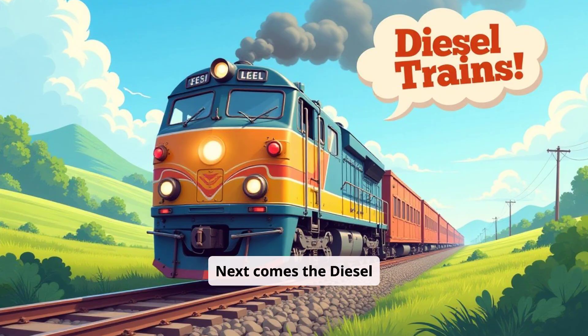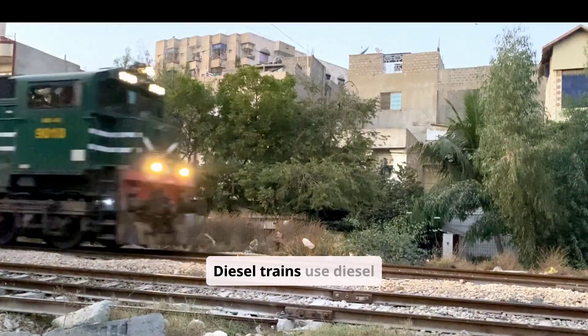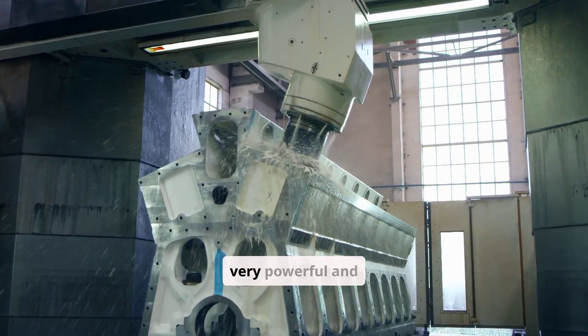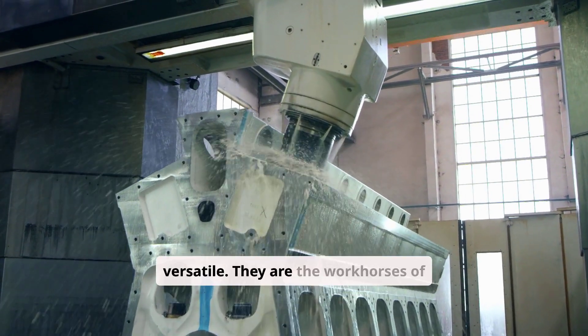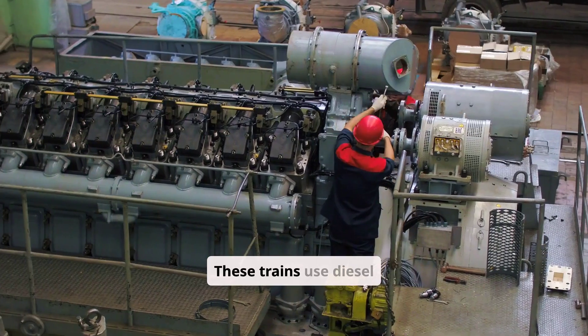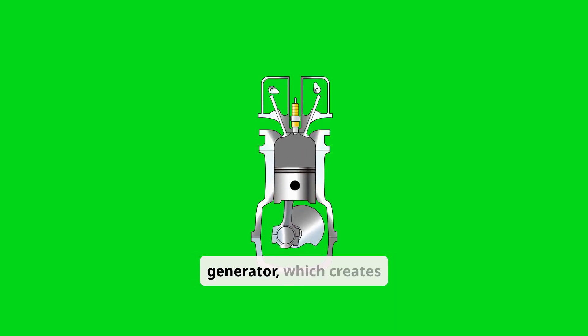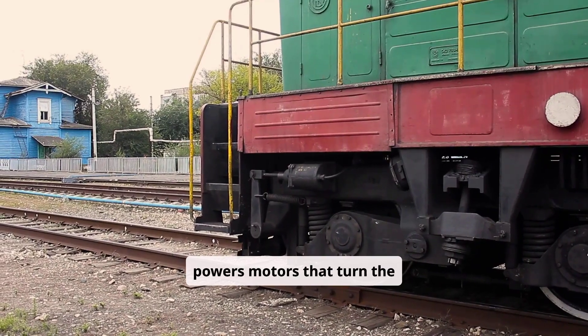Next comes diesel trains. Diesel trains use diesel engines, similar to those in trucks and buses. They are very powerful and versatile — the workhorses of the railway. These trains use diesel fuel to power an engine. The engine turns a generator, which creates electricity. The electricity powers motors that turn the wheels.